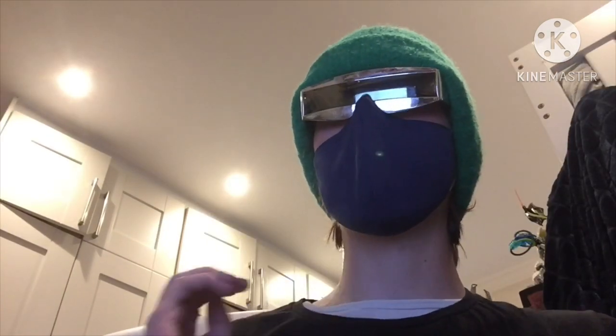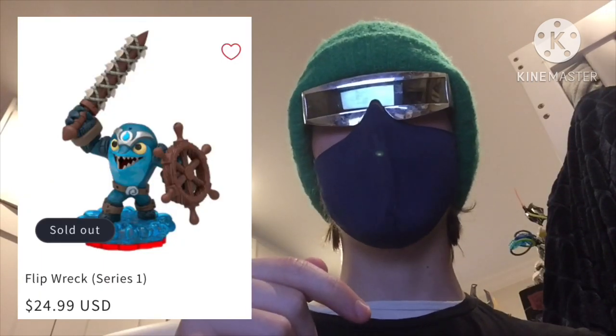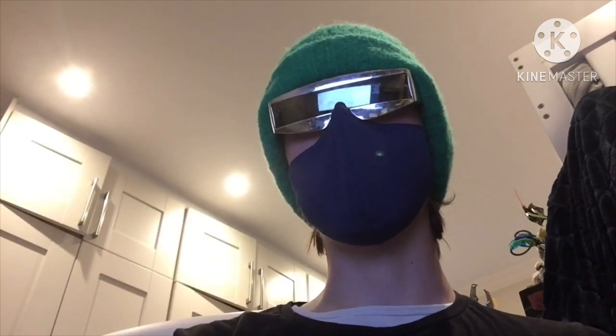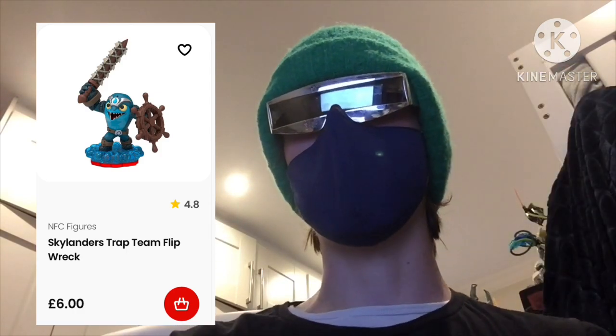You'll be surprised to hear that the value of different Skylanders here ranges from being marginally to majorly different. For example, on the website Skylanders characters list, Flipwreck costs a whopping $25, which here in the UK is equivalent to £19, while in the UK it costs a measly £6 in comparison, which for the US is equivalent to $8. So what about the rarest Skylanders — how are they different from the prices in America?